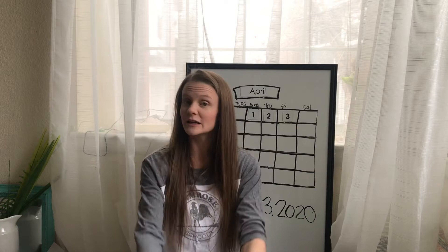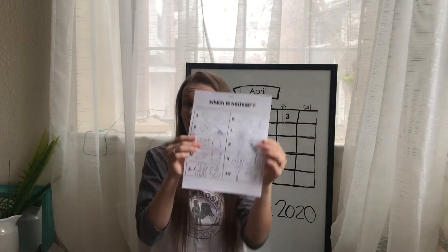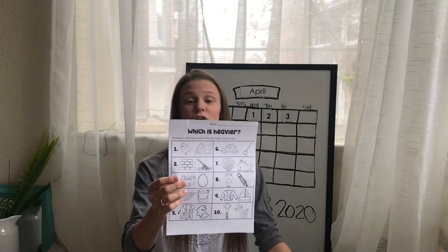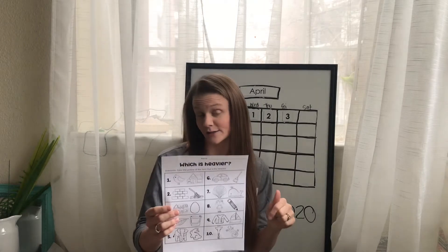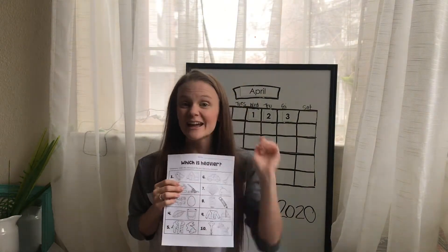I have a worksheet here that says 'Which is heavier.' I want you to go grab this worksheet and then come back and we're going to do it together. We're going to do some coloring too, so you're also going to need some crayons. Go grab everything you need and then come back so we can do it together. Ready? Go!